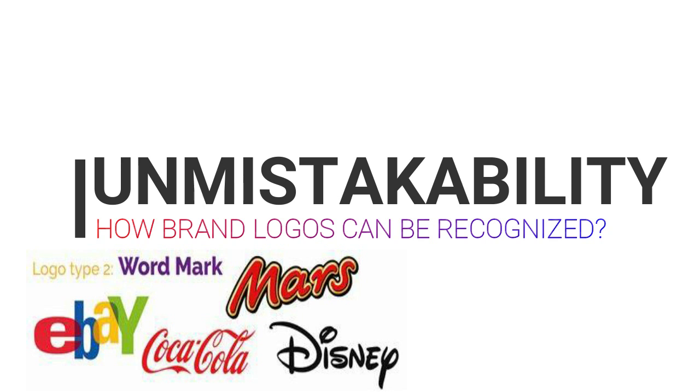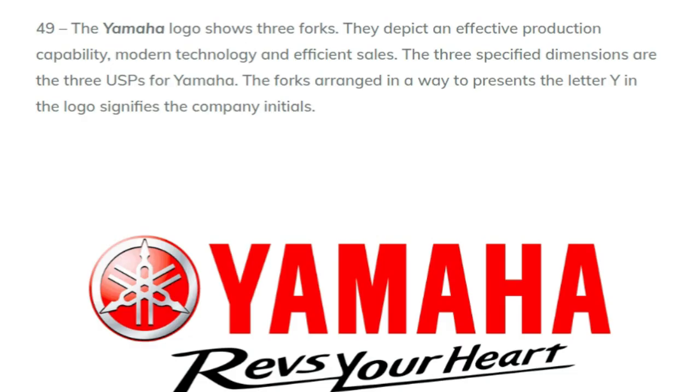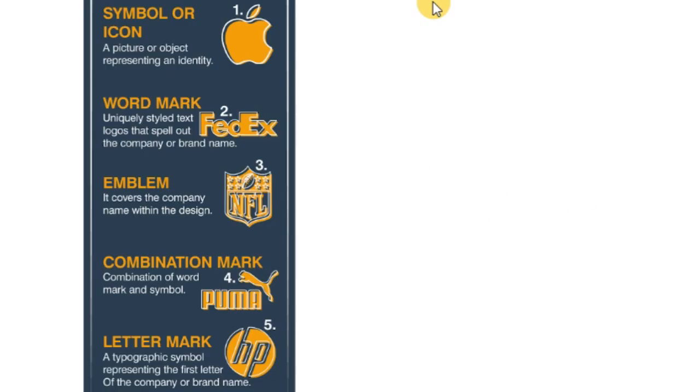The following businesses have done this well and now have their names recognized as some of the most iconic brands in the world. For example, the Yamaha logo shows three forks, which depict effective production capability, modern technology, and efficient sales — the three USPs for Yamaha. The forks are arranged to present the letter Y, signifying the company initials.